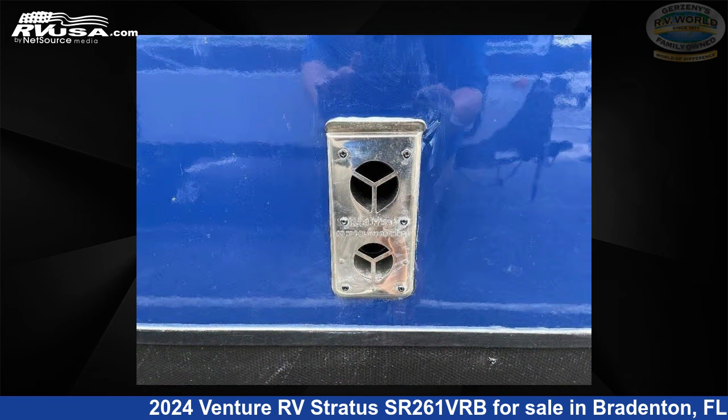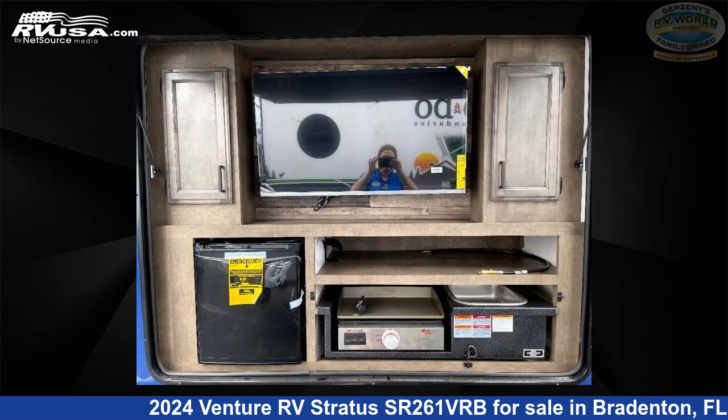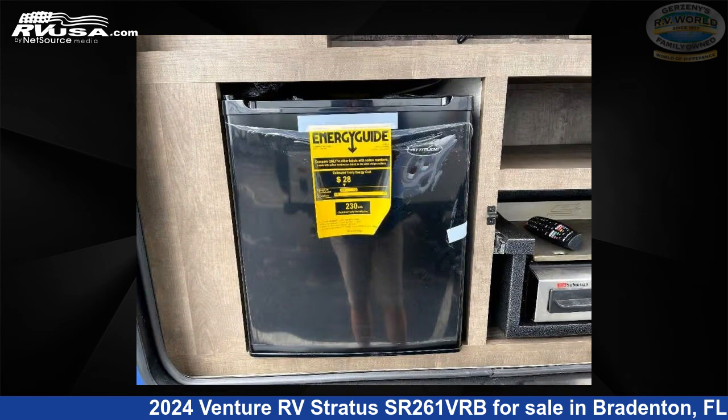This new Venture RV is 31 feet 0 inches in length and features 5 slide-outs and 45 gallons freshwater capacity. The floor plan layout of this travel trailer features a front bedroom, outdoor entertainment, outdoor kitchen, and rear bath.